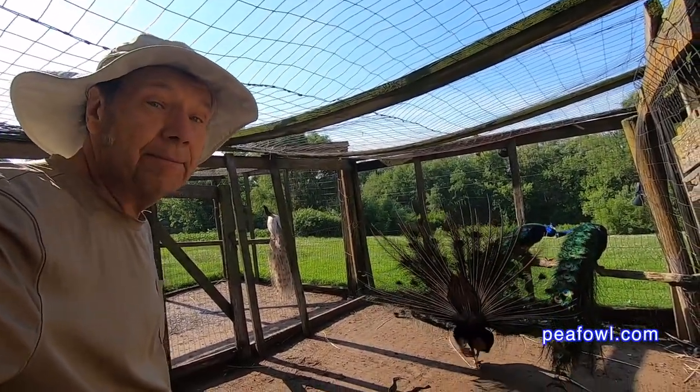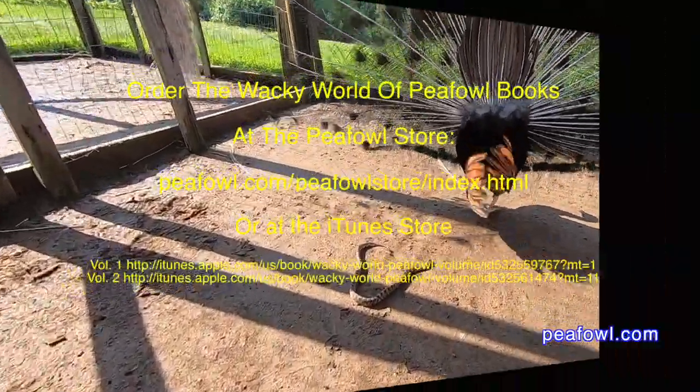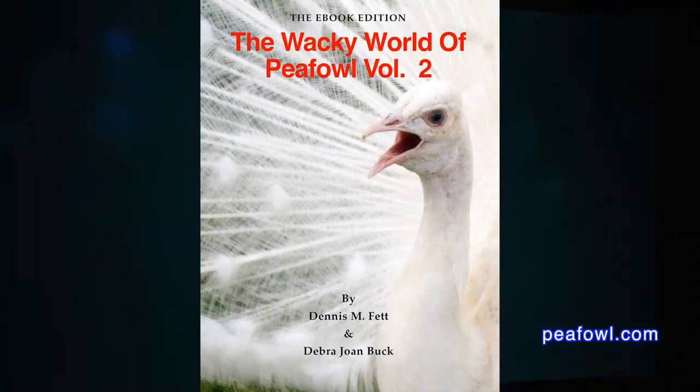Thanks for viewing. Order the Wacky World of PFAL books at pfal.com.